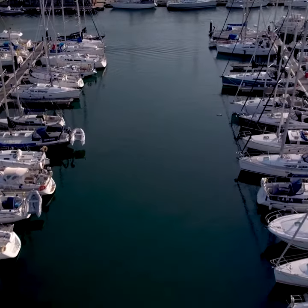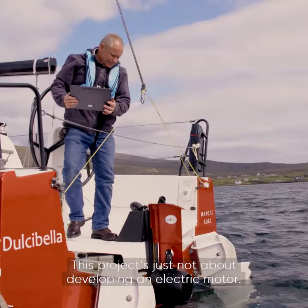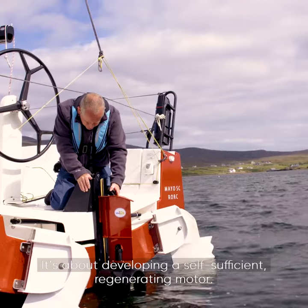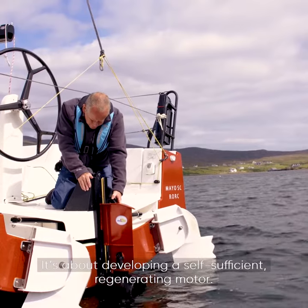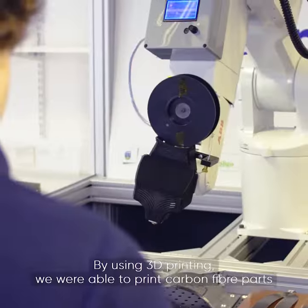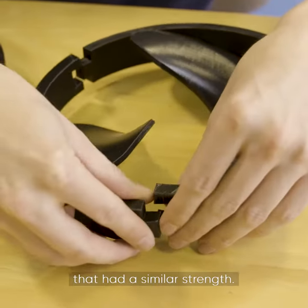The marine industry needs to change and iFORM and Wunder are trying to find those solutions. This project is just not about developing an electric motor — it's about developing a self-sufficient, regenerating motor. By using 3D printing we were able to print carbon fibre parts that had a similar strength.